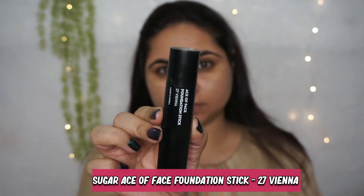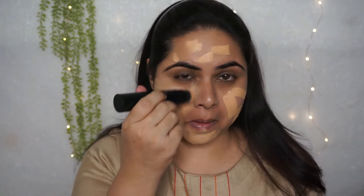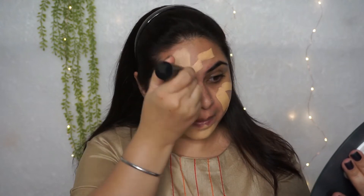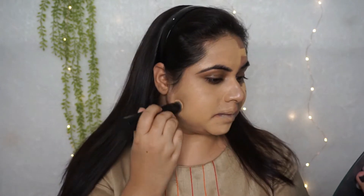Here I am using Sugar stick foundation in shade 27. I am using this foundation for the first time — it comes with a brush and has a pretty good coverage, not full but pretty well. It blends very well, but I didn't like the brush applicator — my foundation was looking quite cakey and overpowering. So I thought to do one side of my face with a brush and another with a sponge so you can see the difference. With the sponge it is blending amazingly, so I decided to do the entire face with a sponge.